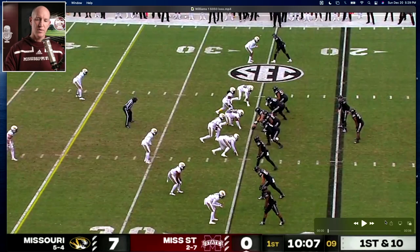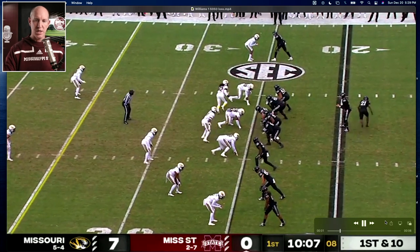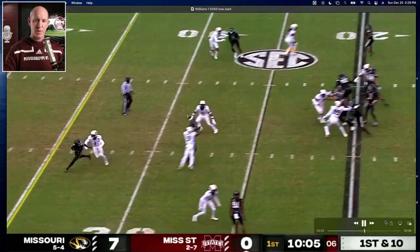Here's a play in the first series of the game for State. They're down 7-0. We'll watch it — motion, you get five out in the route, and it's broken up.